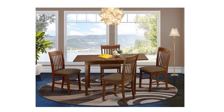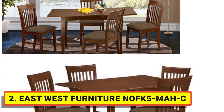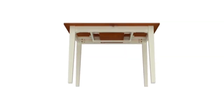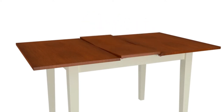At number 2: EastWest Furniture NOFK5MAHC. These dining chairs have a linen fabric seat, slatted back, and the modern table consists of a butterfly leaf top and four legs. It increases the grace of your dining room. These dining room chairs and modern dining tables are crafted with the help of highly experienced carpenters who develop a smooth and high-end finish to this kitchen table set.